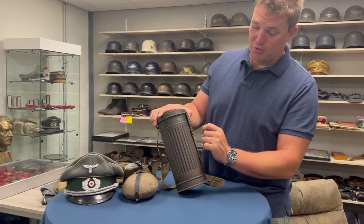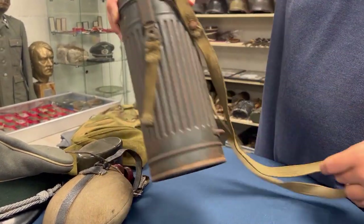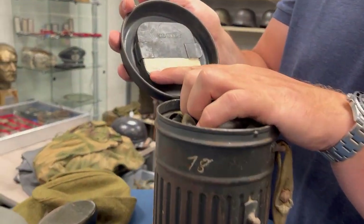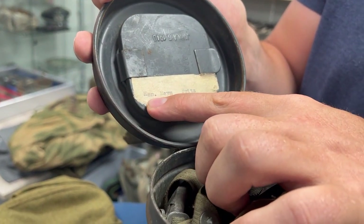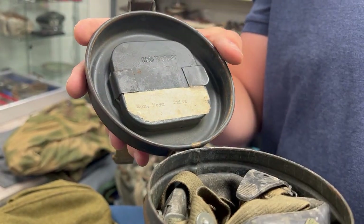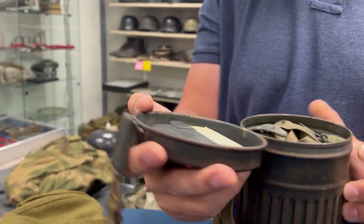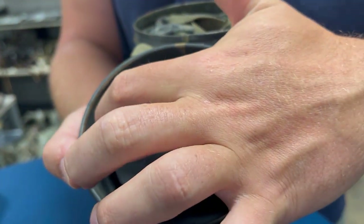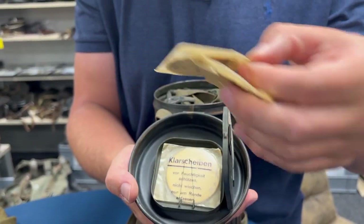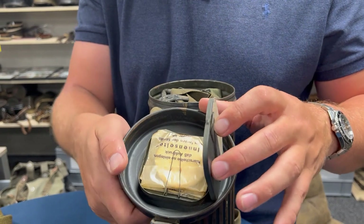It has a two-digit number from the soldier who probably wore it, and the original straps are still intact — always important. Opening it up, it's named to 'Kan.' — which means Kanonier or gunner — Heim Fritz, and Kanonier would be somebody probably working at an anti-aircraft unit, a Luftwaffe unit shooting down planes. On the other side you will see the maker mark and the date from the canister: 1940. Opening it up further, there is a case for the spare glasses with three pieces inside.